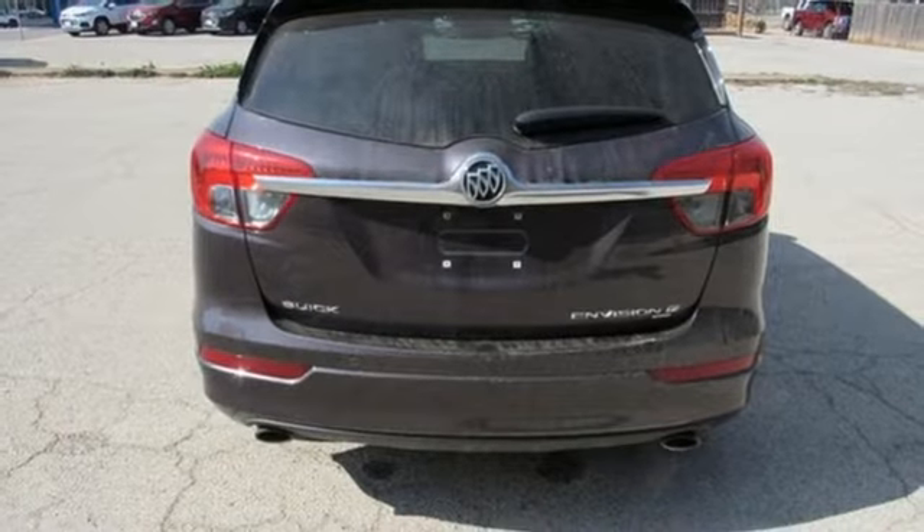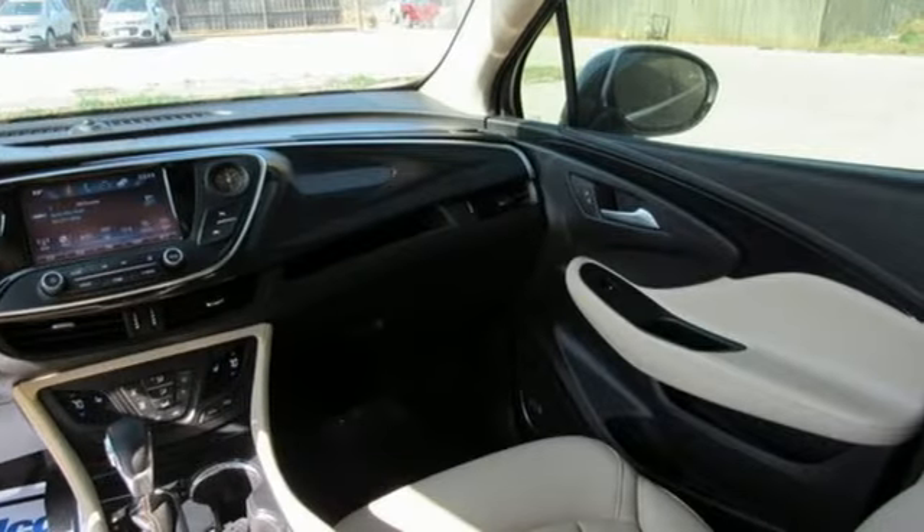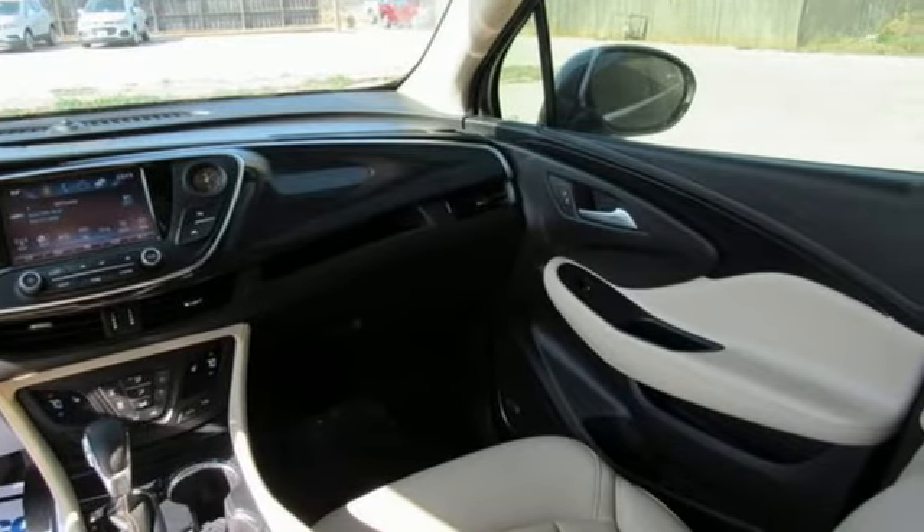Streaming audio, hands-free liftgate, memory exterior door mirror settings, and intercooled turbo inline four-cylinder engine.